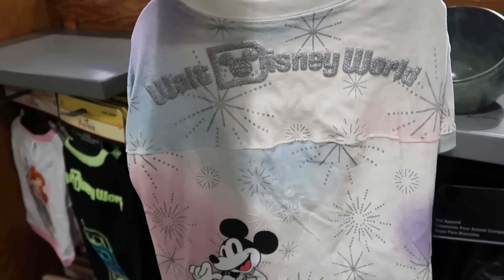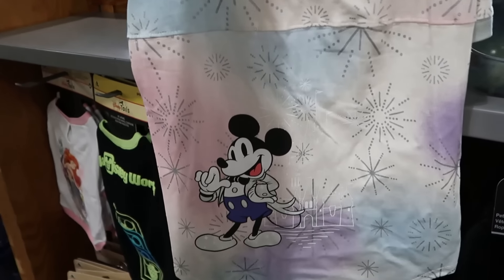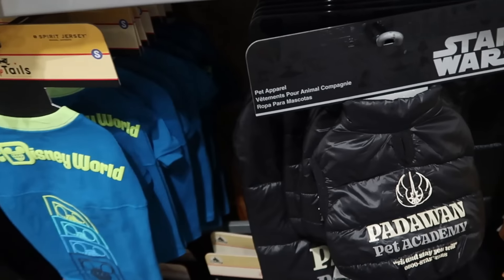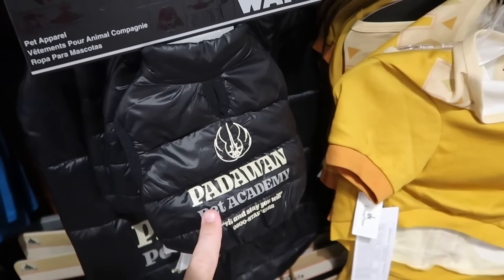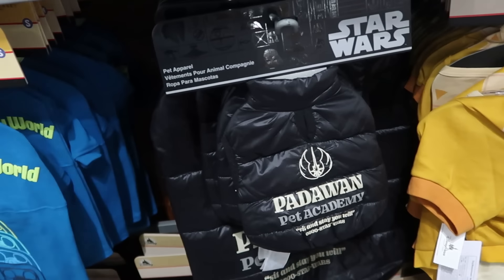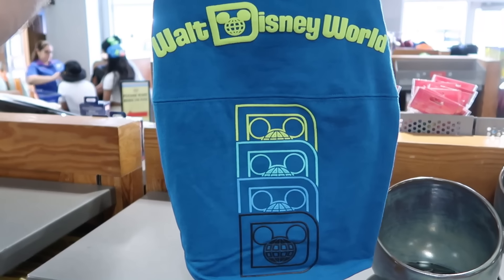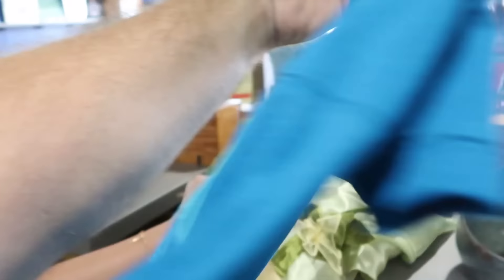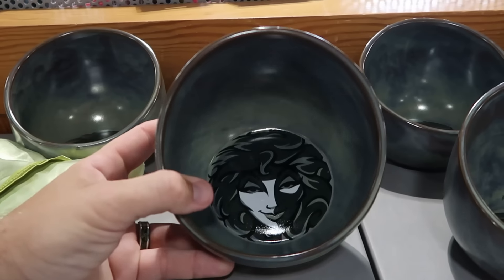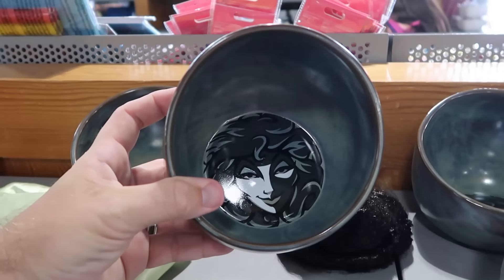Can't leave the pets out — Disney 100 pet spirit jerseys with sparkly 'Walt Disney World' lettering and Mickey Mouse at the bottom — $23 from $45. Pet vests from Star Wars that say 'Padawan Academy' in very soft material — $12.99 from $35. Matching pet spirit jerseys that say 'Walt Disney World' — $10 from $40 — great if you want to match pets, kids, and adults. And some really fancy pet bowls from Disney's Haunted Mansion with Madame Leota on the inside — $5 from $23.